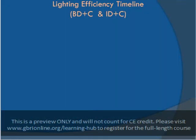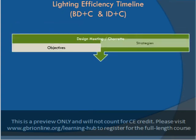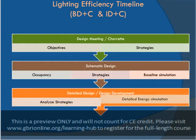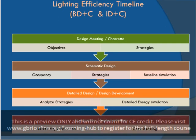As with any sustainability initiative, goals for efficient lighting should be outlined during the initial design meetings and charrettes. By highlighting these goals at the beginning of the project, designers make it easier for design teams to integrate these solutions from the beginning. During the schematic design phase, occupancy and function should be considered to determine the appropriate lighting strategies. These strategies should be measured against baseline conditions to determine if efficiency goals are likely to be met.